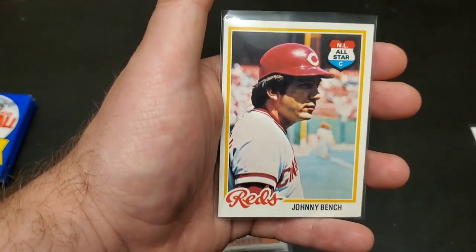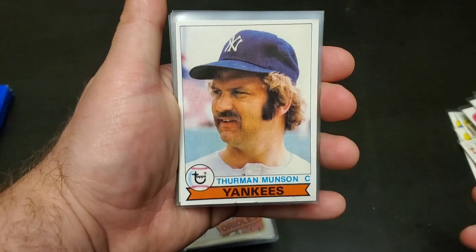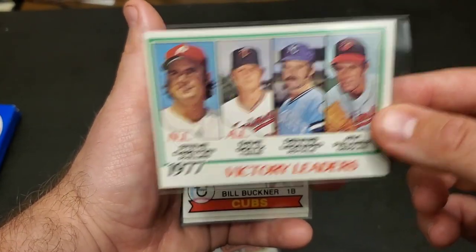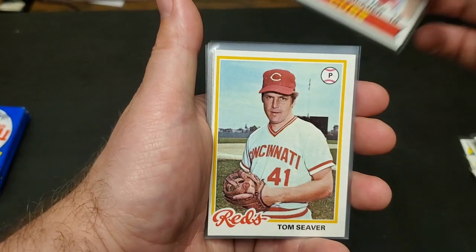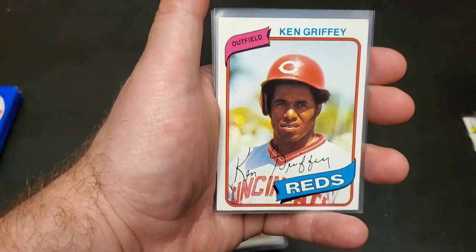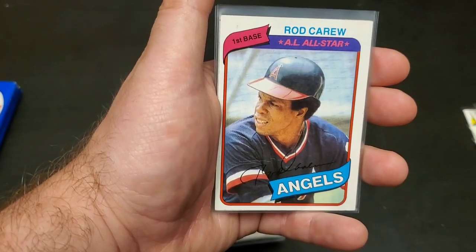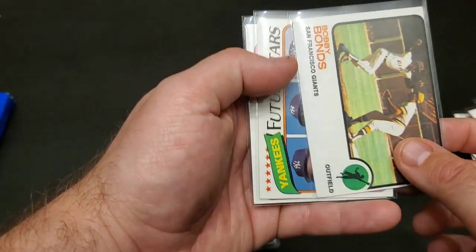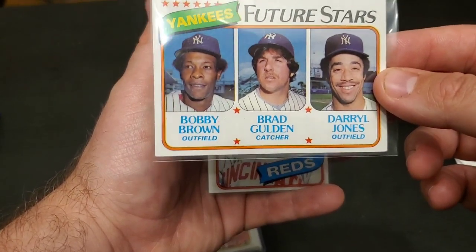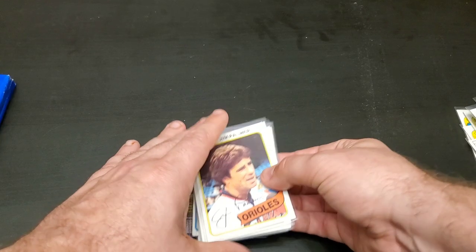Andre Dawson, Johnny Bench, Thurman Munson — that's one of the ones we could see in the background in the pictures. Steve Carlton and Jim Palmer, Bill Buckner, Tom Seaver, another Joe Morgan, Graig Nettles, Ken Griffey Sr., Rod Carew all-star, a nice old Bobby Bonds, Bobby Brown — some future all-stars, the future stars for the Yankees — and another Griffey Sr.